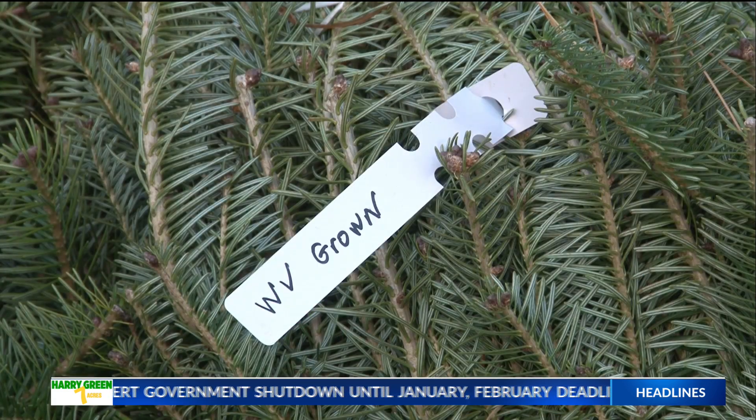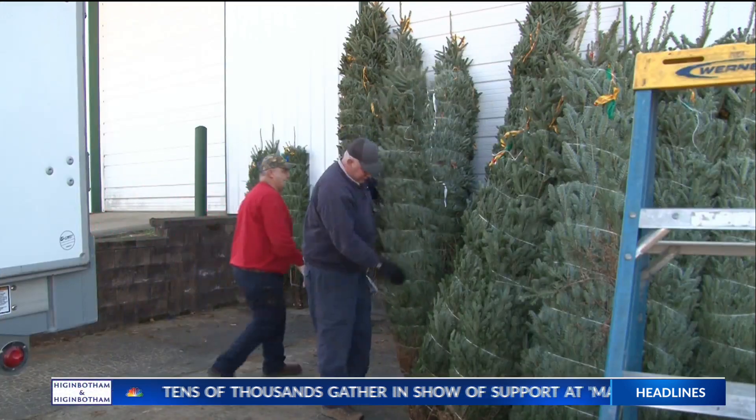The Ruckus family will be traveling to Washington, D.C. to see their trees and watch the U.S. Capitol Christmas tree lighting.